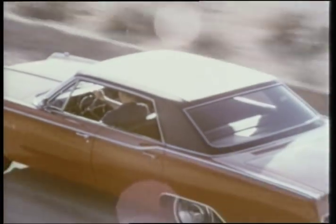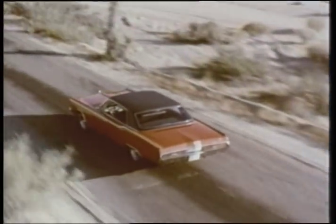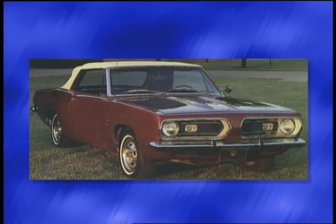Muscle cars continued to increase in popularity throughout the 60s. Gas was still cheap. Life was good in the fast lane. Chrysler continued turning out popular new models like the Dodge Charger, the Dodge Super Bee, and a restyled Plymouth Barracuda, to go head to head with the Chevy Camaro, the Ford Mustang, and the Pontiac Firebird.